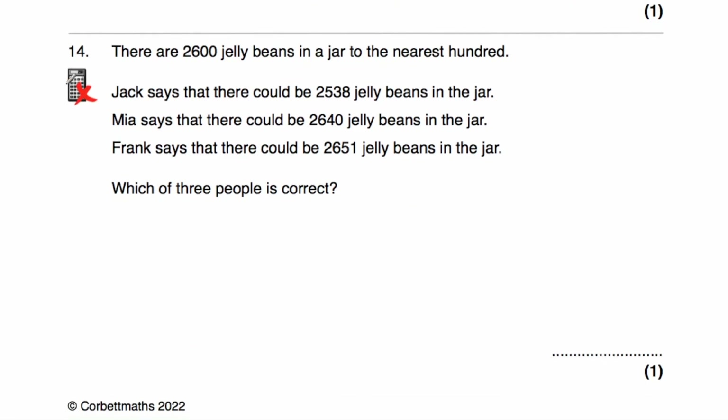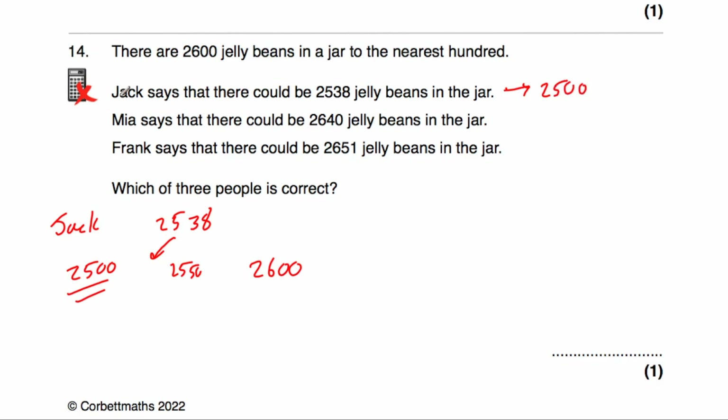Question number 14: there are 2,600 jelly beans in a jar to the nearest 100. Jack says there could be 2,538. The multiple of 100 below 2,538 is 2,500, and above is 2,600. In the middle is 2,550. Since 2,538 is below that midpoint, it rounds to 2,500, not 2,600. So Jack can't be correct.